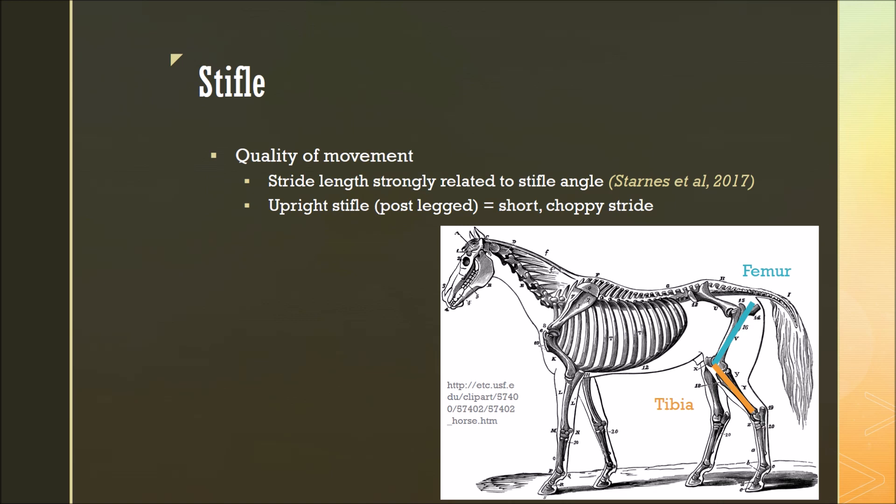Now moving on to the stifle in the hind leg, which is the point where the femur and the tibia meet. When it comes to quality of movement, stride length is strongly related to stifle angle. If a stifle is too upright, meaning this angle is too large, or the horse is post-legged, they'll often have a short, choppy stride, which is uncomfortable and undesirable.